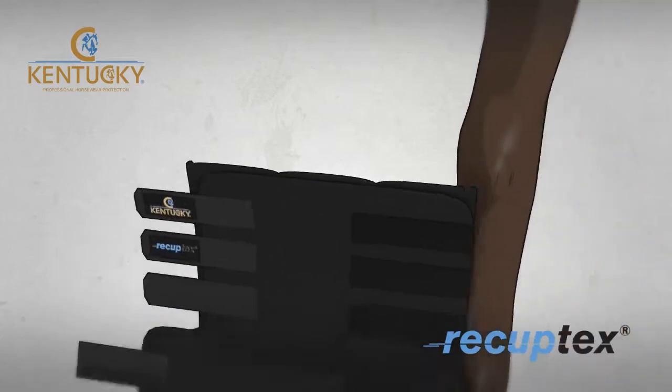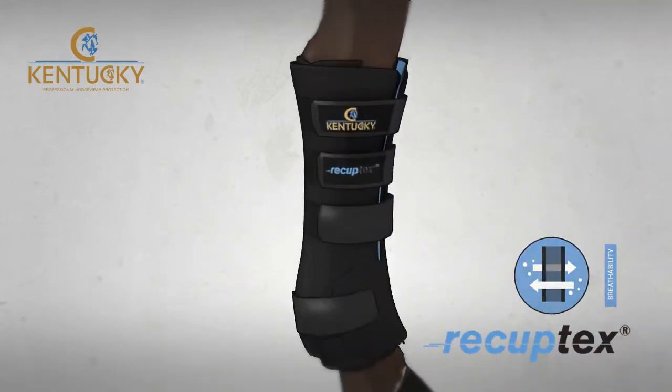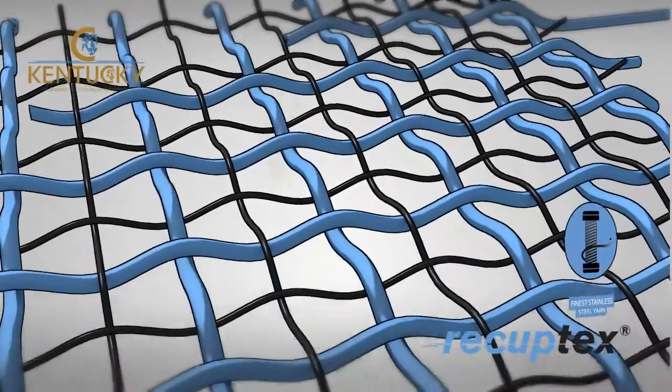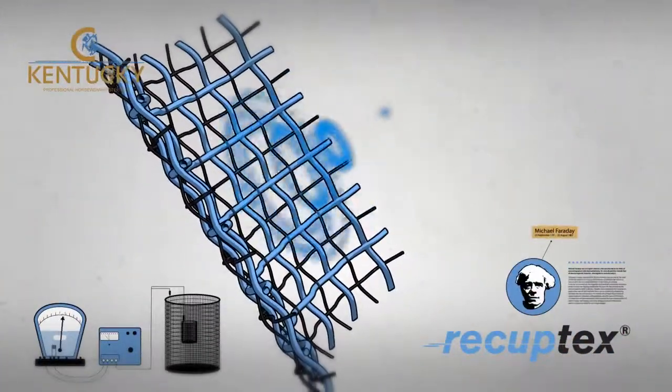The Recuptex range is created from a patented 21st century fabric called Recuptex. Made from the finest stainless steel yarn in the world, the webbing acts like a Faraday cage, reflecting the magnetic fields created inside the body.